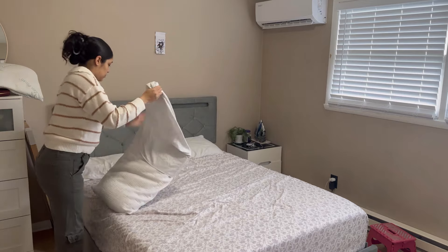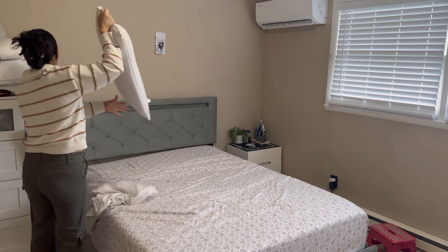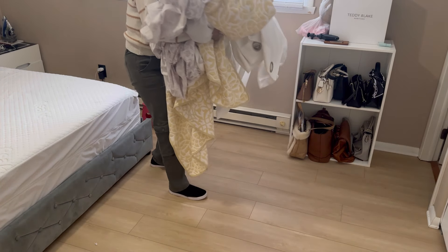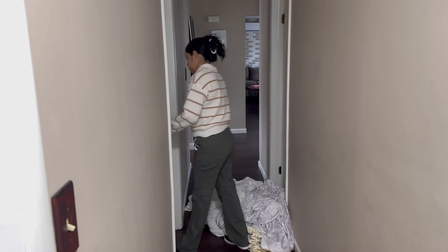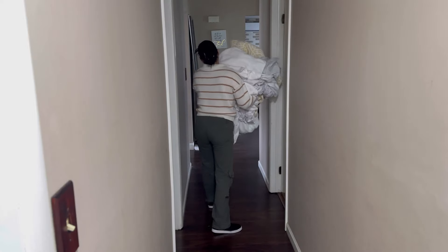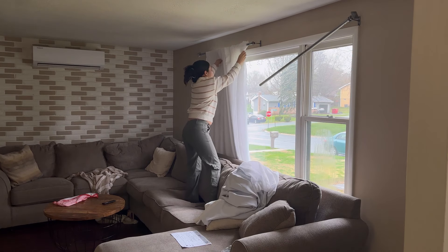Ya quité las cortinas, ahora voy a quitar las fundas de las cabeceras y también las sábanas. Así me voy a ir por toda la casa; en la sala también ahorita me voy a ir a quitar cortinas, ahí en la cocina, que ya tiene mucho tiempo que no las quito y ya siento que se veían hasta un poquito amarillentas, porque pues ya ven que la grasa, el humo, todo eso. Así que sí o sí el día de hoy tenía que ponerme a lavar.